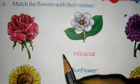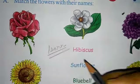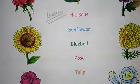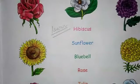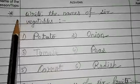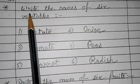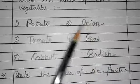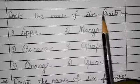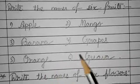Also learn the names of the flowers and write them in your EVS copy. I think you have already written the names of the vegetables: potato, onion, tomato, peas, carrot, radish. And also the names of six fruits: apple, mango, banana, grapes, orange, guava.